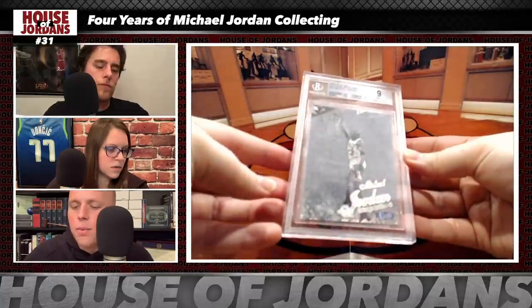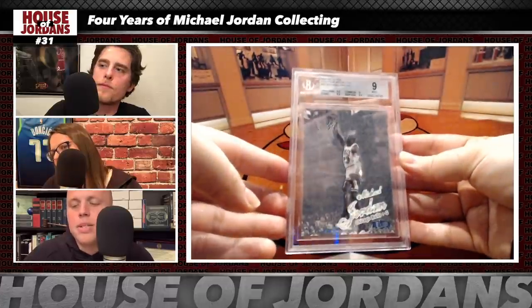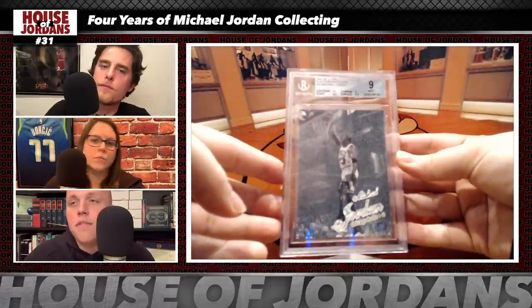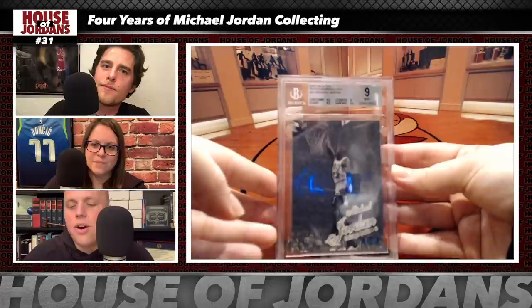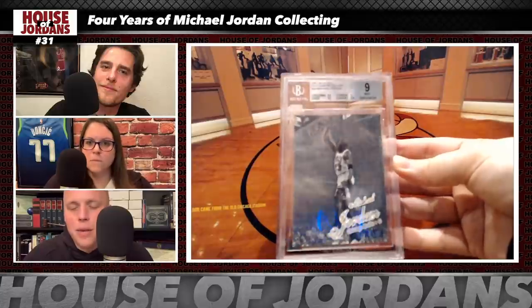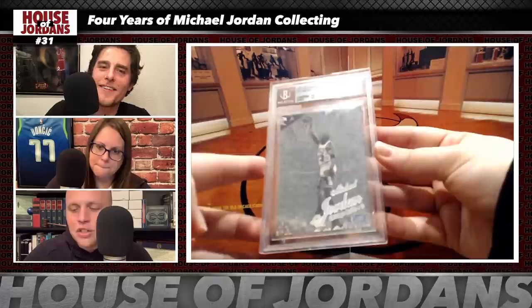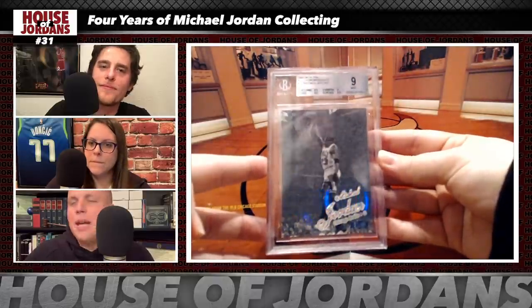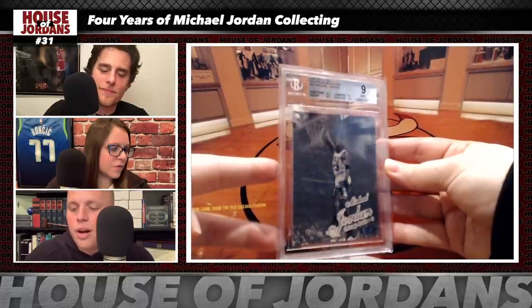Second grail: the 1997-98 Ultra Platinum Medallion, numbered to 100, in a BGS 9 case — purchased from hobby friend Dave (aka TheHobbyist23 on Instagram) for $7,000 in September 2019. That was a strong price to pay, but there was a rampage to find this card after buddy Coleman Cards showed off his Tracy McGrady Platinum Medallion. One seller tried to lure the buyer in by dangling prices and then jacking them up, so they went straight to Dave instead. Historically correlated multiplier approach estimates current market value at $10,000.